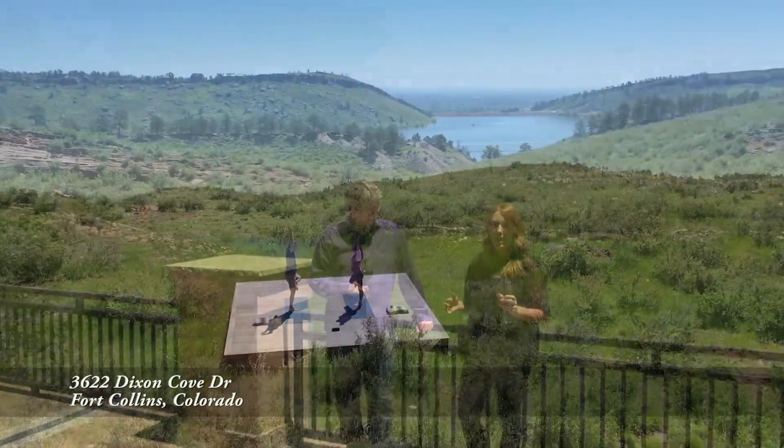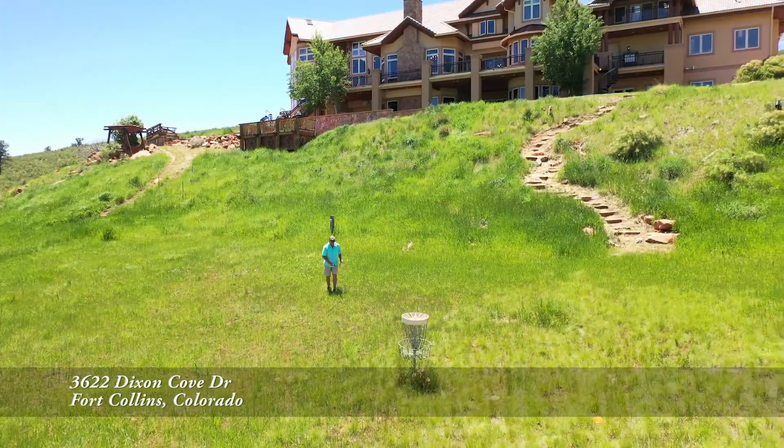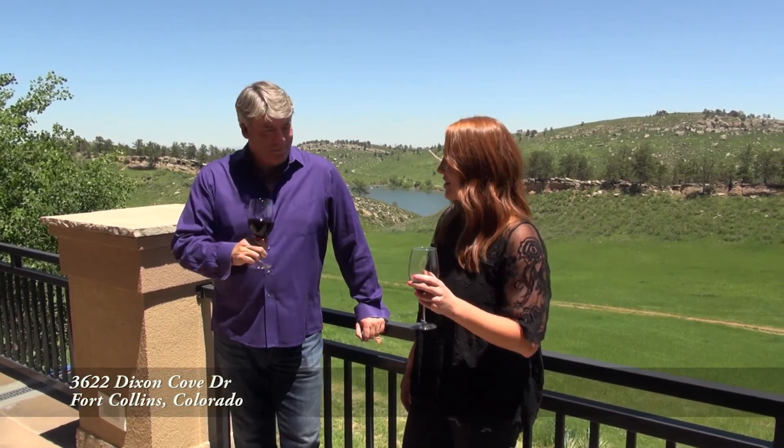This home has so many great features you can't even fit it all in — from the private yoga deck to the nine-hole frisbee golf course and so much more. You're so right, Lauren. If you'd like to check it out, just give us a call and we'll give you a private tour. I want to go see some more — let's check it out! Cheers.